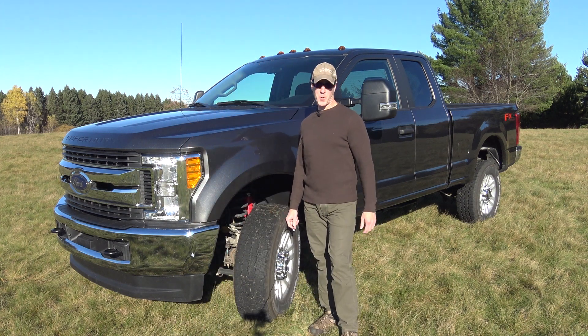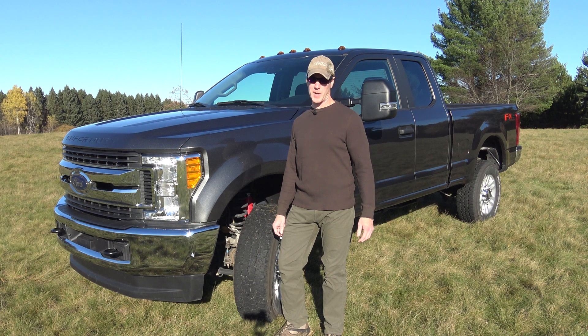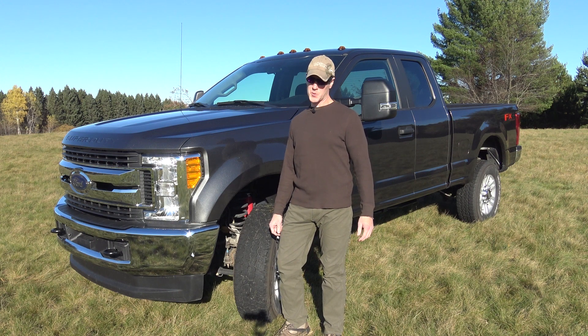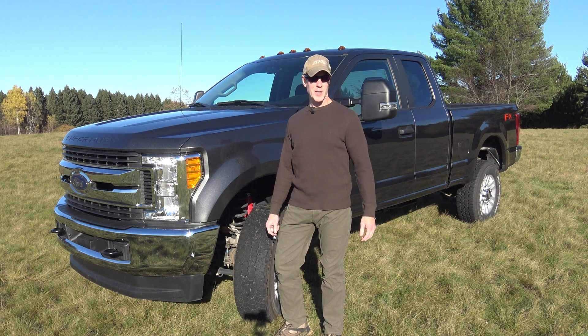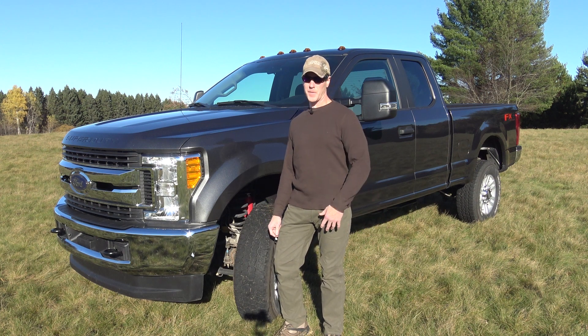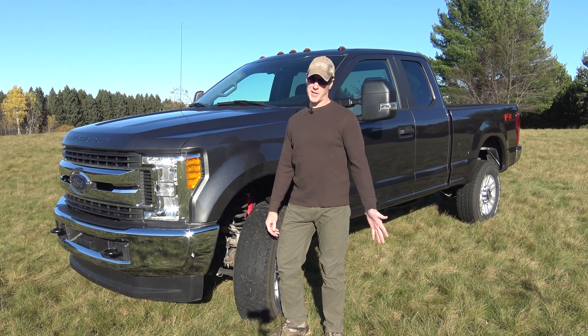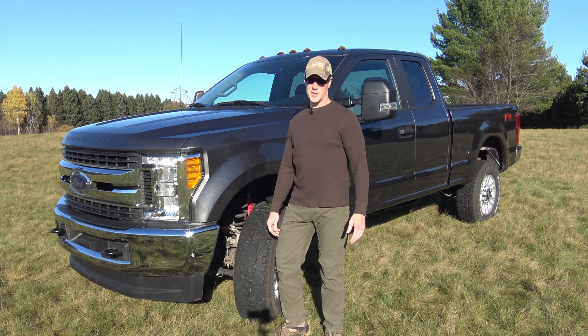Hi everyone, I'm Northern Explorer. Welcome to my channel. After the untimely demise of my 2015 Toyota Tacoma, I needed to buy another vehicle for adventure travel. With my four-wheel camper also being lost in the accident, it opened me up to buy any vehicle I wanted. I didn't need a mid-sized vehicle specifically to fit my camper, which fit on a mid-sized truck. I settled on an F-250. These are the reasons why I bought it.